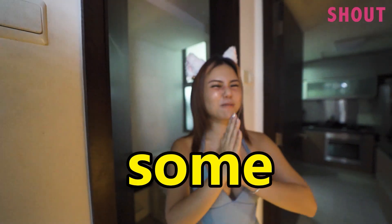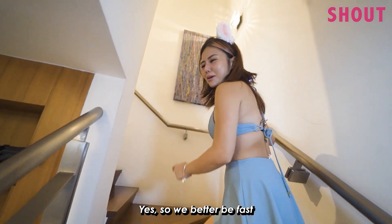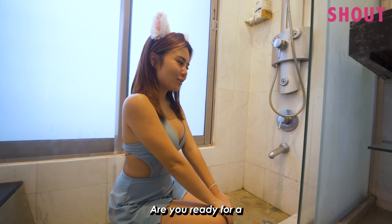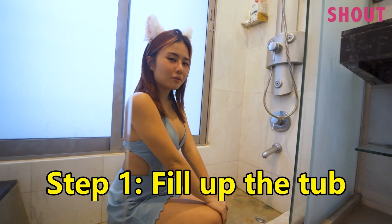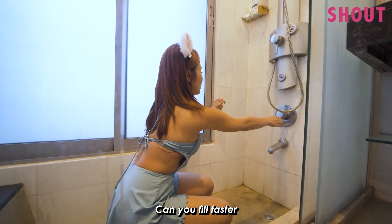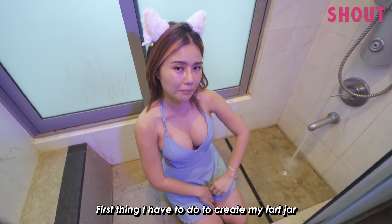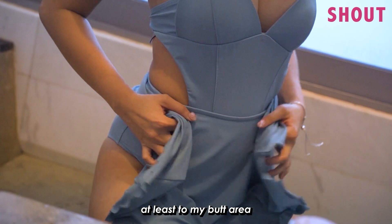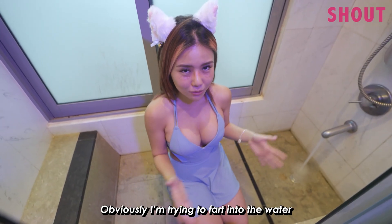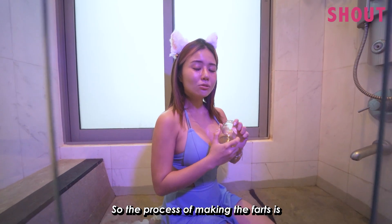Tada! Let's go and make some farts. Do you feel a fart coming right now? Yes! We better be fast. Are you ready for a fartlicious moment? Okay, step number one: fill up the tub. I can't wait to fart already. The first thing I have to do to create my fart jar is to fill up the water at least to my butt area.